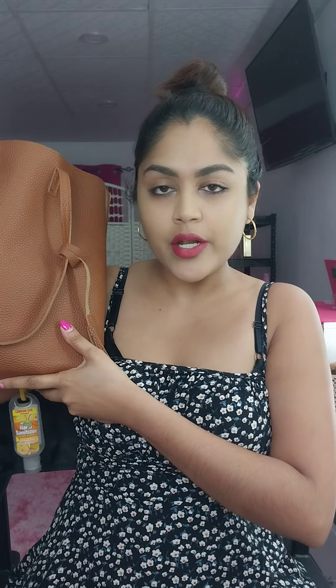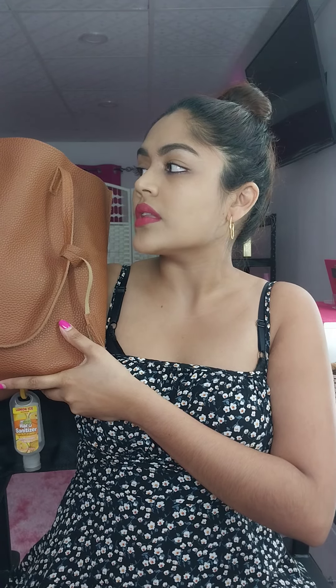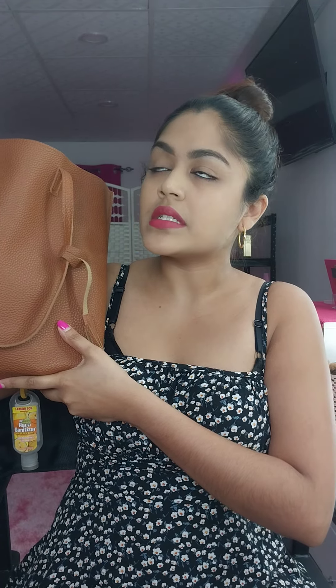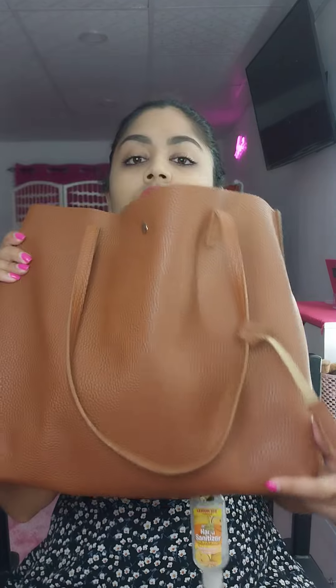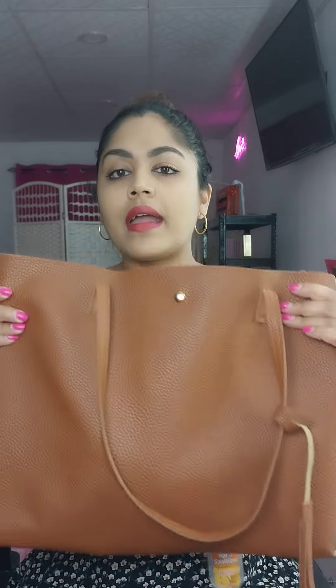I got this handbag from Shein for probably like $10 US. I actually see it's selling well — business pages are selling it down here for like $150, or $120 with the wallet. I never got it with the wallet, so this is my bag and we're going to check out what's inside.